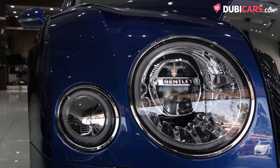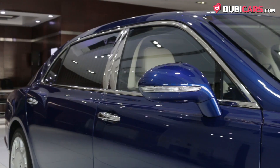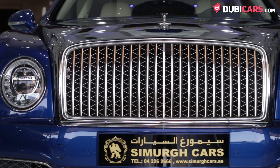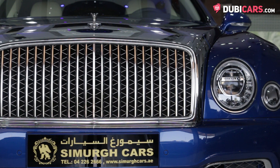Exterior features include eye-catching adaptive headlights, beautiful 21-inch alloys, parking sensors, rearview camera, soft closing doors, and a flying bee on top of the grille. If you look closely at the front air vents and rear light, you'll notice a bee — a nice little easter egg.